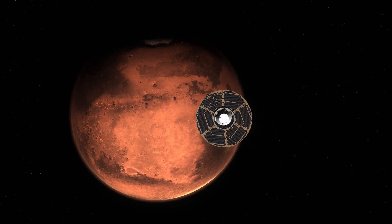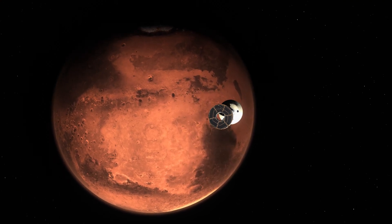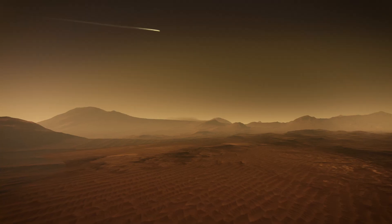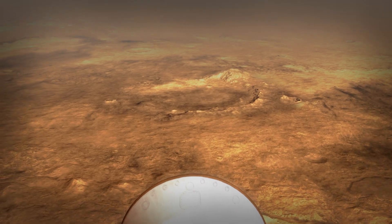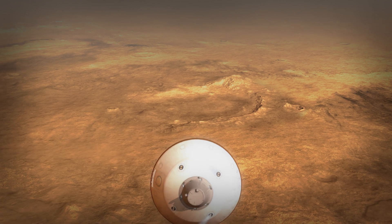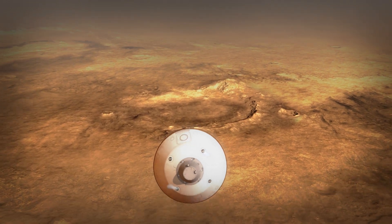Starting about 10 minutes before atmospheric entry, we get rid of the spacecraft part of the rover that's been supporting us. We come screaming into the Martian atmosphere at 12,000 to 13,000 miles per hour, and the heat shield dissipates all that initial energy through friction. The vehicle will continue actually flying itself through the atmosphere — it went from a spacecraft to something like an aircraft actively guiding itself.